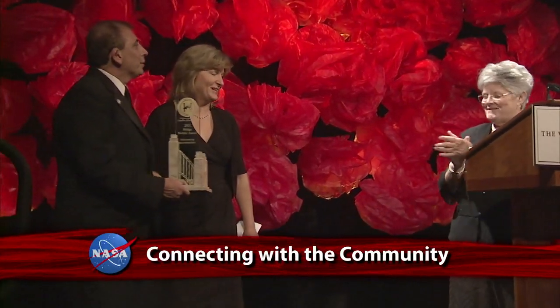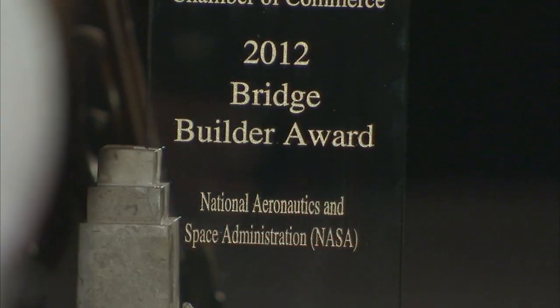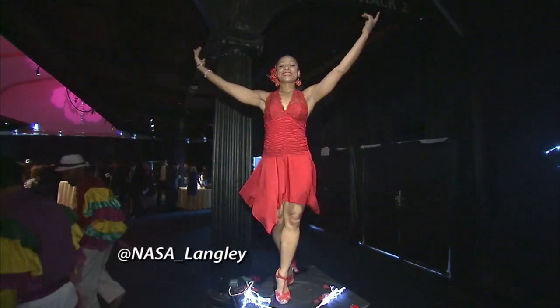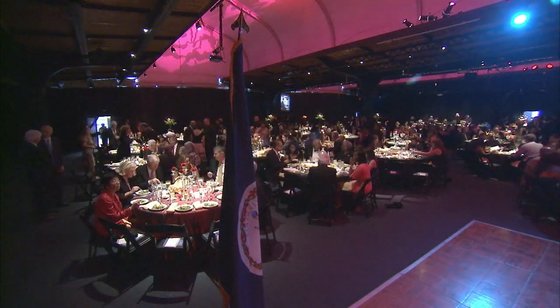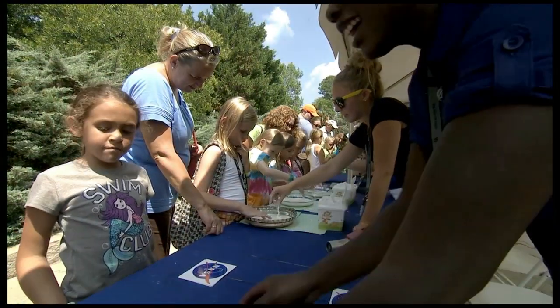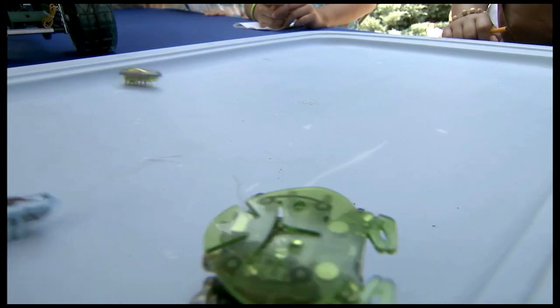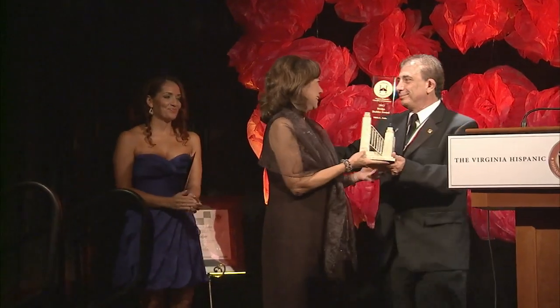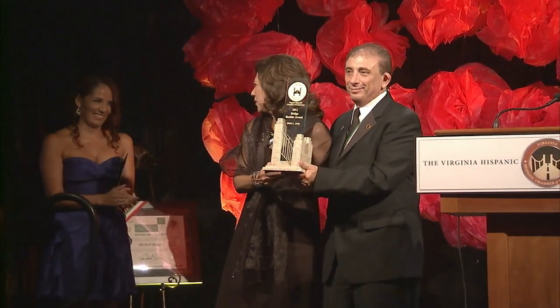Langley Research Center Director Lisa Rowe accepted a Bridge Builder Award on behalf of NASA during the Virginia Hispanic Chamber of Commerce's annual Hispanic Gala. The award recognizes Langley's efforts to improve the connection between the Hispanic community and the community at large, and its contributions to inspire Hispanic youth via STEM educational outreach efforts in Virginia and throughout the country. Also presented with a Bridge Builder Award was Secretary of Labor Hilda Solis, who is the first Hispanic woman to serve as a United States Cabinet member. No matter where you come from, no matter what zip code, no matter what side of the aisle or what side of the tracks you were born on, there are great possibilities in this country.